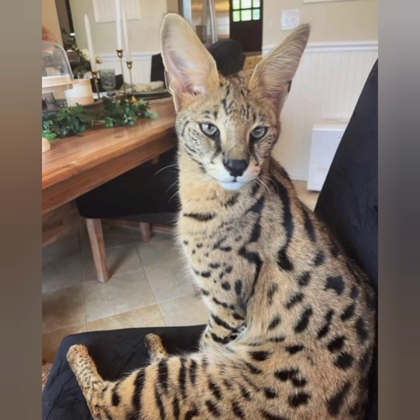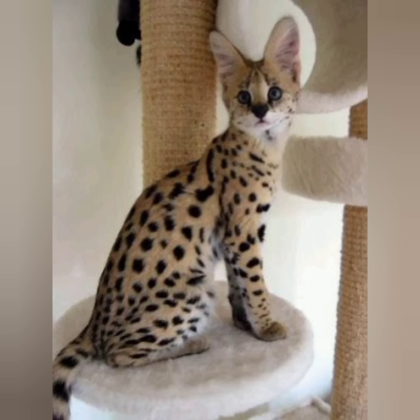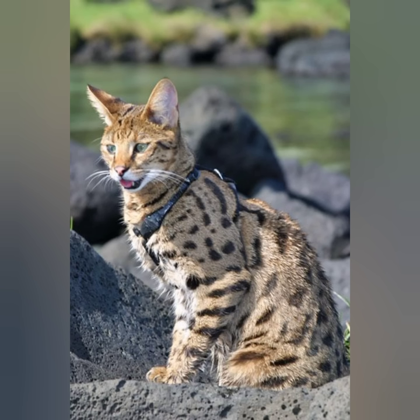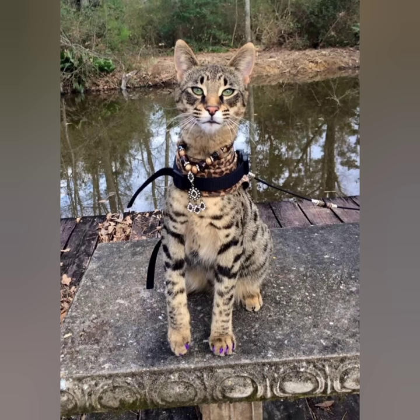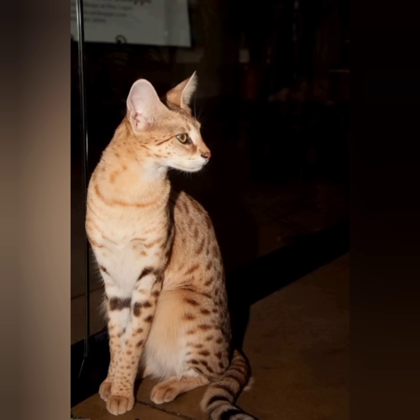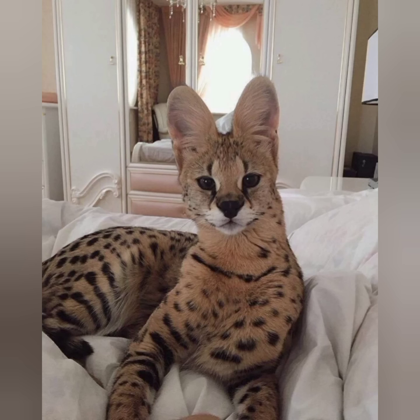Savannahs are hybrid cats classified into several different generations or types based on their percentage of serval blood. All types of Savannah cats are known for their active, curious, and social personalities. They bond closely with their families, though they tend to prefer exploring and playing with their owners over sitting quietly in a lap.